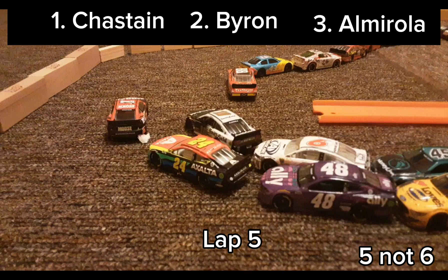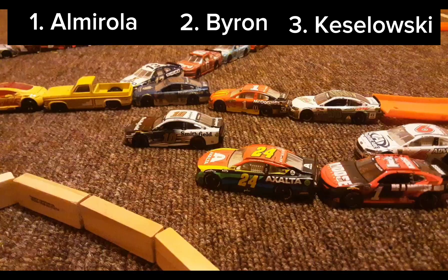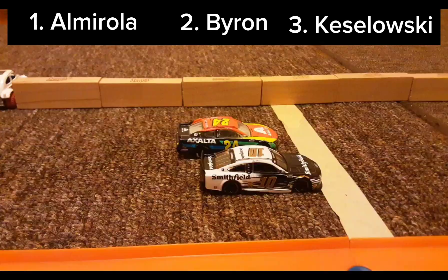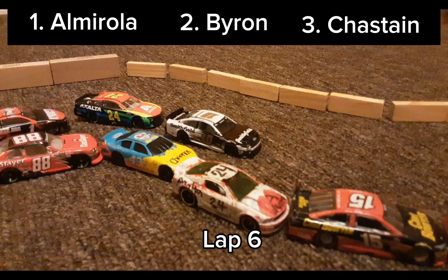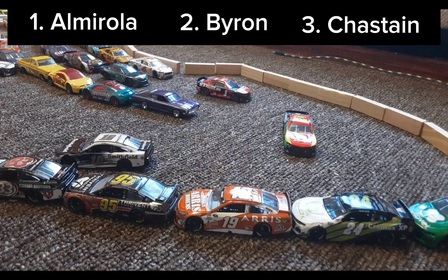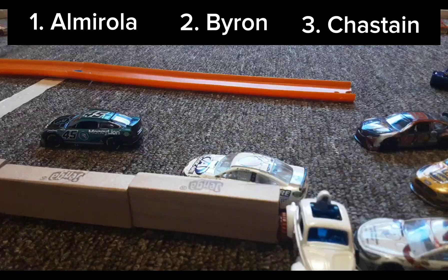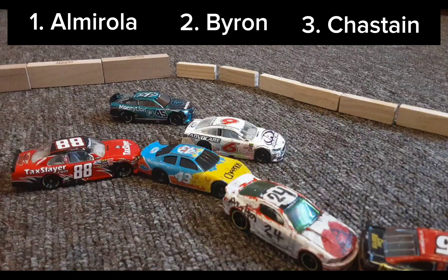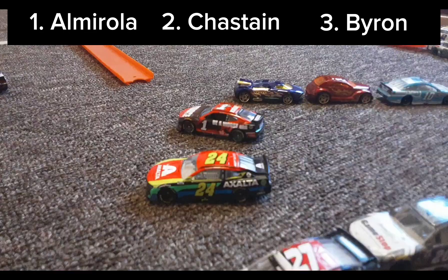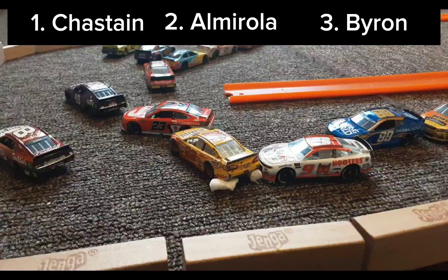Lap six here. Chastain gets bumped around. Almirola takes the lead, Byron in second. Chastain looks to get back into third, but Keselowski takes that spot. Almirola leads as they go around the corner. Chastain overtakes Keselowski. Through the bus stop and around the corner — Tyler Reddick gets bumped by Keselowski, fights back, shoves him into the wall. But Keselowski clears Tyler Reddick. Now into the bus stop for Almirola, Byron, and Chastain. Chastain overtakes Byron. Can he clear him? Yes — now he fights Almirola and takes the lead.